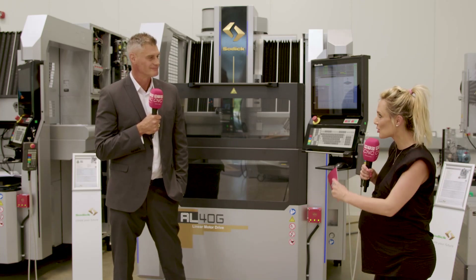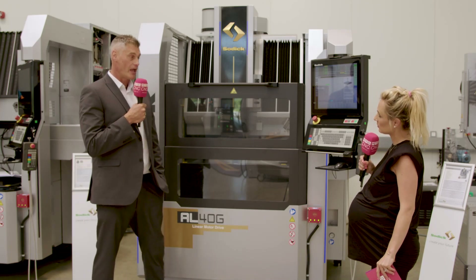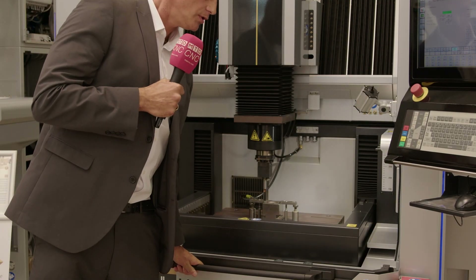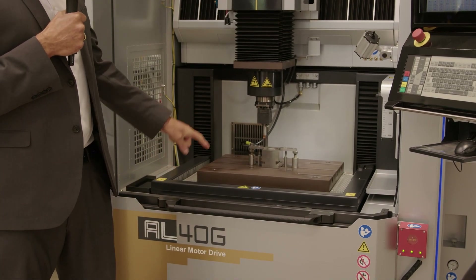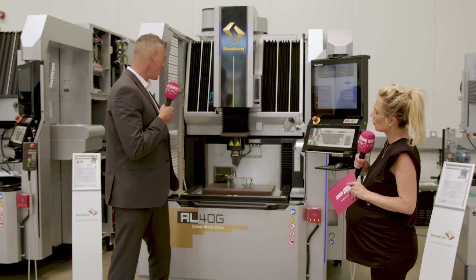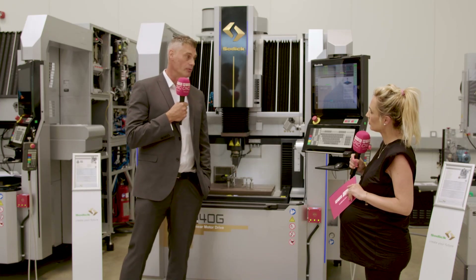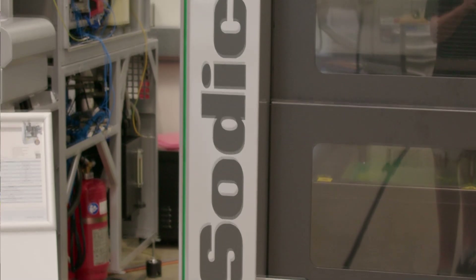An upgraded door has been introduced, with a more robust guard system designed for customers in industries like aerospace where short cycle times are common. SODIC also manufactures many of the machine's own parts, including LED lighting with a signal tower built into the guarding, allowing operators to see the machine's status from across the workshop — blue for normal, green for machining, and red for an error.